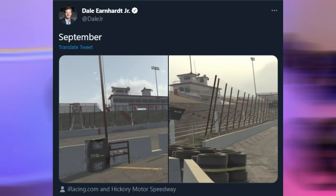And the coolest thing was, after the race later that night, Dale Jr. tweeted out that Hickory Motor Speedway is coming to the iRacing service next month. Very cool. And I envision we'll be covering that track in a future episode of this series. I can only imagine how much stuff we're going to tear up there.